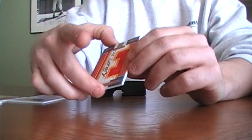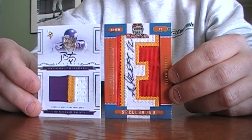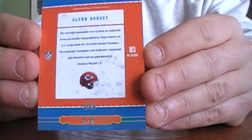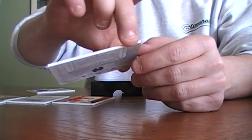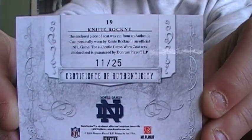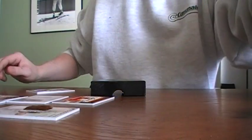So we got a Spellbound autographed patch, and we actually got a Rookie in the same box, numbered 5 of 6. And the Knute Rockne Game-Worn Prime Coat, numbered 11 of 25. So there's that box. Hope you enjoyed it. See you next time.